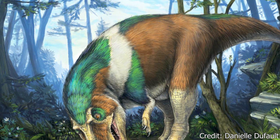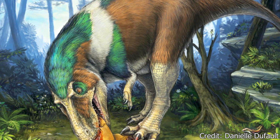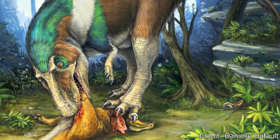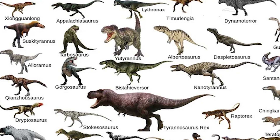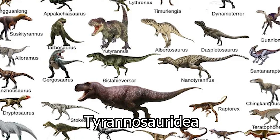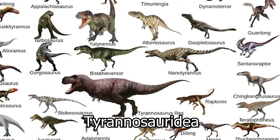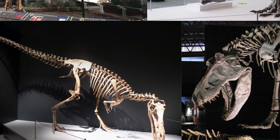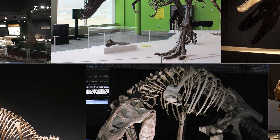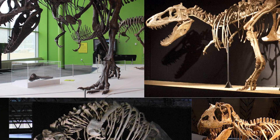Yutyrannus was a member of the Theropod dinosaurs, a group defined by their hollow bones and three-toed feet, and were one of the most successful dinosaur groups to ever exist. Yutyrannus belonged to the Tyrannosauridia superfamily, one of the most iconic dinosaur groups due to members like the Albertosaurus and Tyrannosaurus rex. The Tyrannosaurids first appeared in the early Jurassic, and by the late Cretaceous were the largest terrestrial carnivores on the planet and the dominant predators of the northern hemisphere.